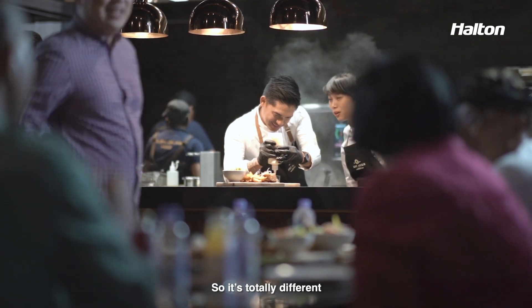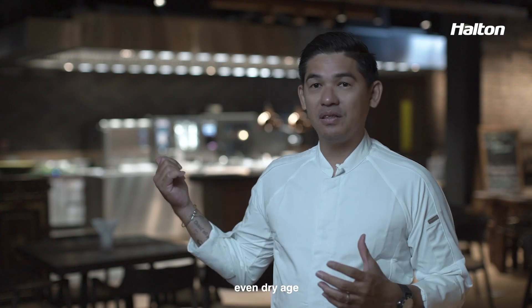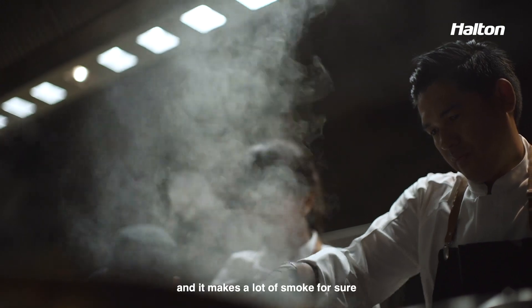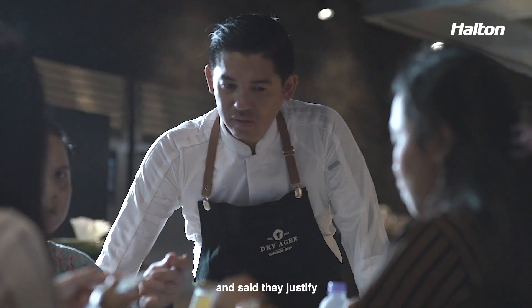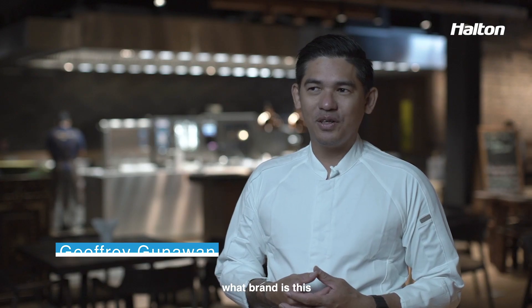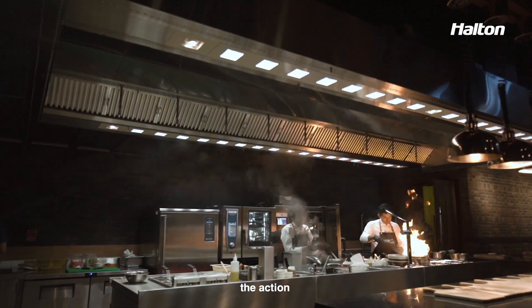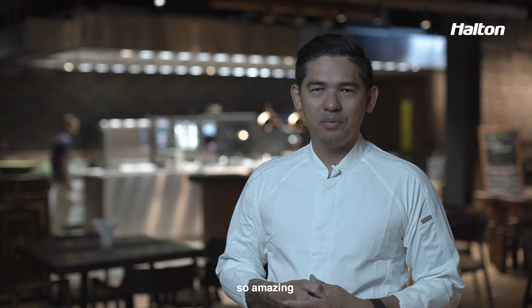We have a lot of cooking events, like with the dry ager — we sell dry agers, so we cook a lot of steak at one time, and there is a lot of smoke for sure. But even when our customers came into our kitchen, they confirmed: 'What brand is this?' — it's Halton. They're so happy because they can see the action of cooking the steak while the smoke is being drawn out. The experience has just been amazing.